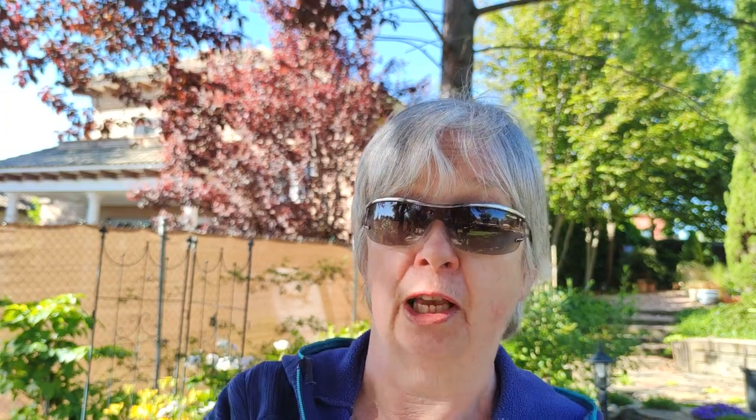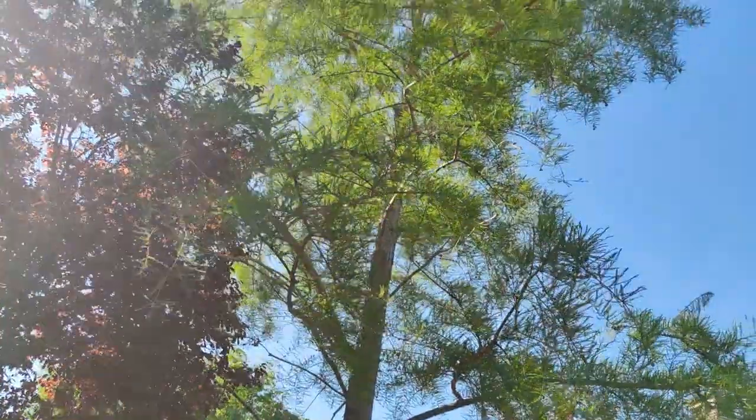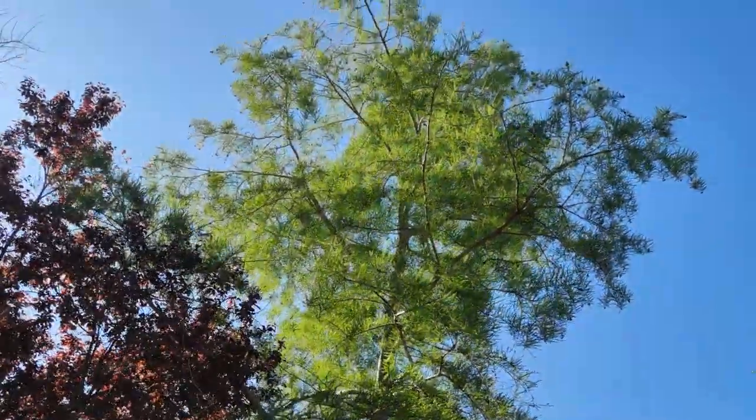When I bought this property, in this particular border there were already several mature trees. The first one is the bald cypress. I absolutely adore this tree. It's got feathery leaves and when it rains the little raindrops hang on to the edge of those feather-like leaves like jewels.